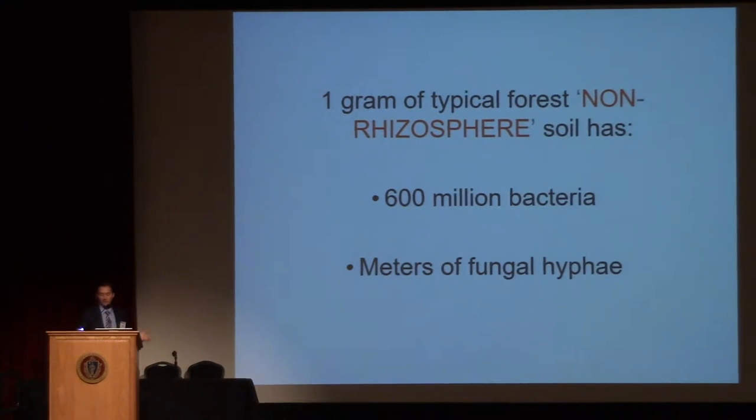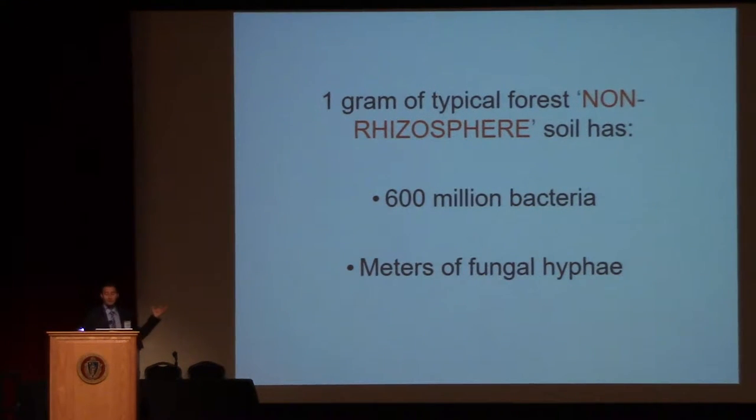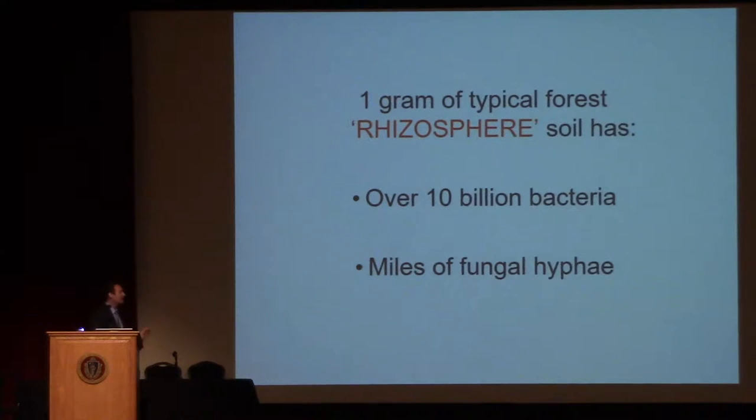It's an awful lot of exudates, an awful lot of energy. In one gram or one teaspoonful of non-rhizosphere soil — soil that's not right around that root zone — you have about 600 million bacteria. And if you put all the pieces of fungi end to end, you could measure out meters of fungal hyphae. But if you take that same teaspoonful of soil from inside the root zone, in the rhizosphere where all those exudates are, they feed so much bacteria that instead of 600 million, we now have 10 billion. And instead of meters of fungal hyphae, there's miles of fungal hyphae.